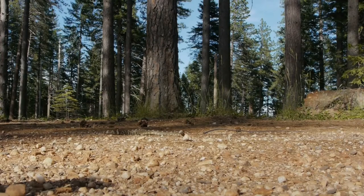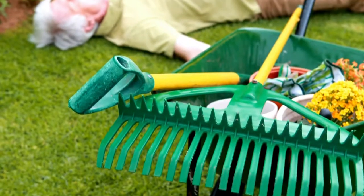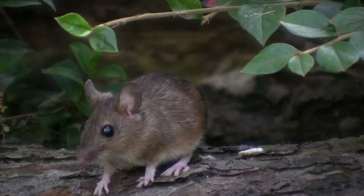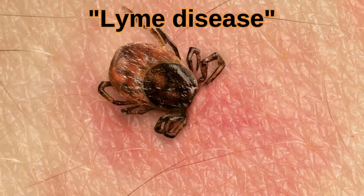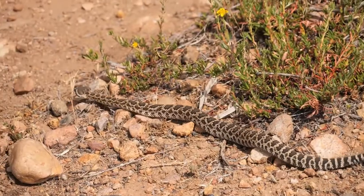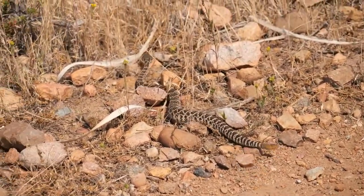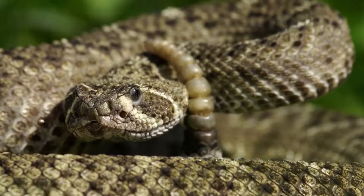Rattlesnakes are important in balancing the ecosystem because they act as both a predator and prey animal. Practically, they keep agricultural pest populations in check and reduce disease in humans. For example, the timber rattlesnake eats mice that carry Lyme disease bacteria that could be transferred to humans by ticks. Rattlesnakes are highly specialized hunters, but they don't perceive humans as food — scaring us is their way of keeping themselves safe.